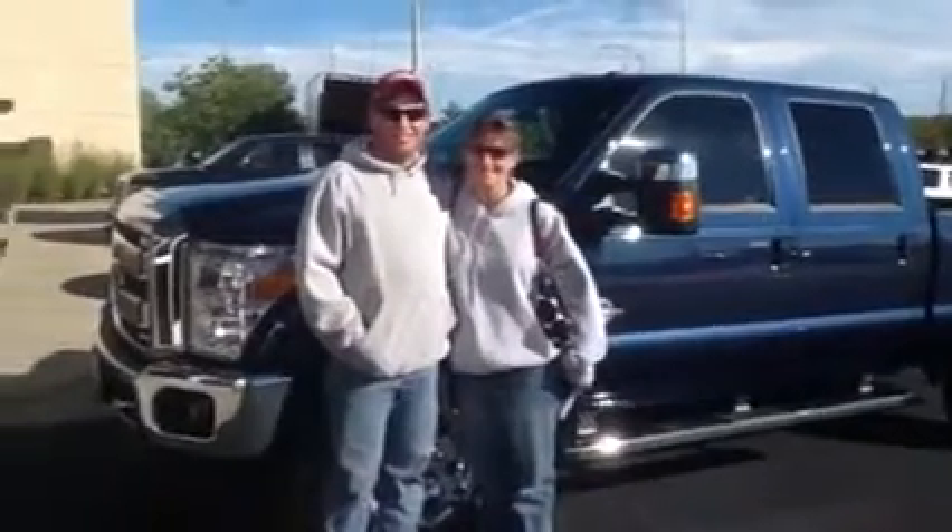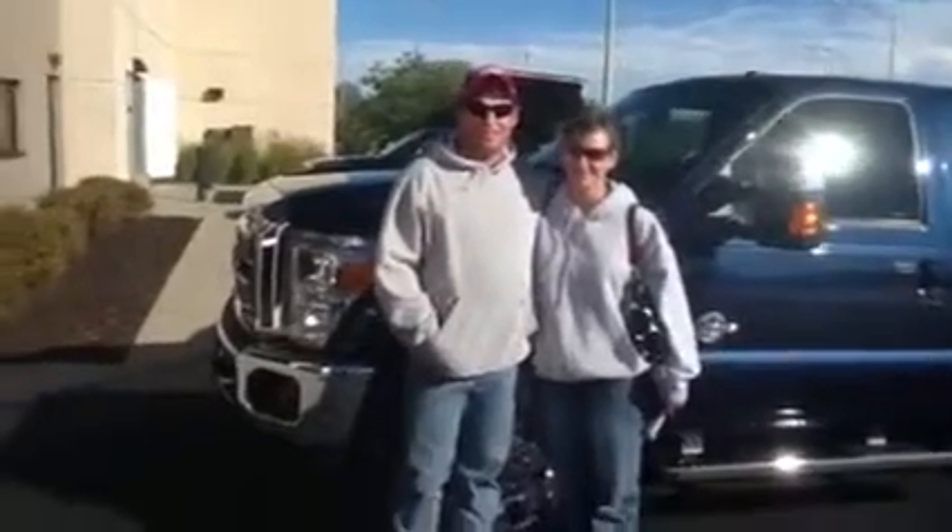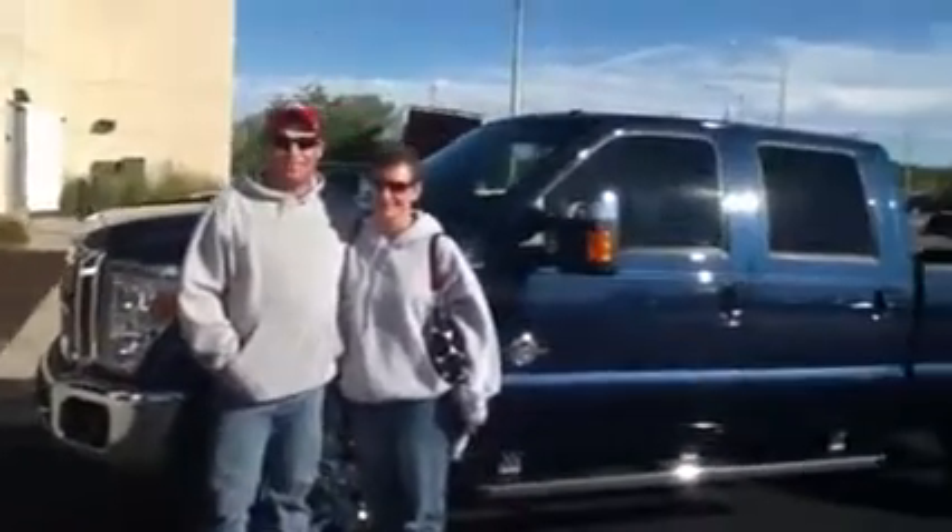Here we are at beautiful Rob's site in South Kansas City. We got Shannon and Stacy here. Shannon and Stacy, what did you guys buy today?